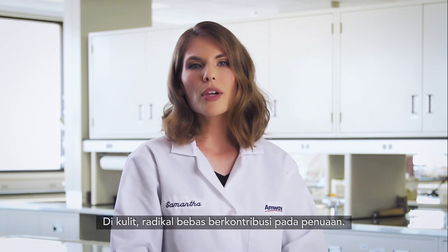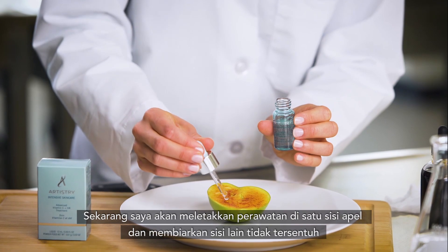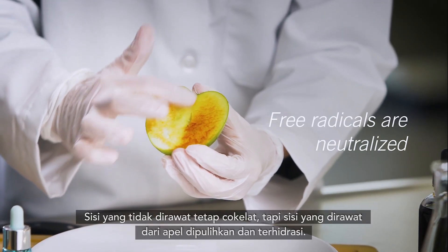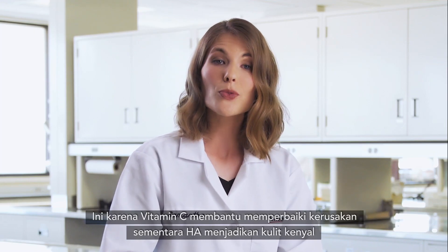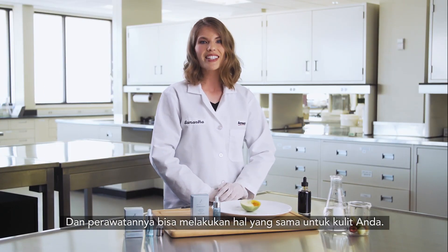In skin, free radicals contribute to aging. Now I'll put the treatment on one side of the apple and leave the other side untouched. The untreated side stays brown, but the treated side of the apple is restored and hydrated. This is because the vitamin C helps repair the damage while the HA plumps. And the treatment can do the same for your skin.